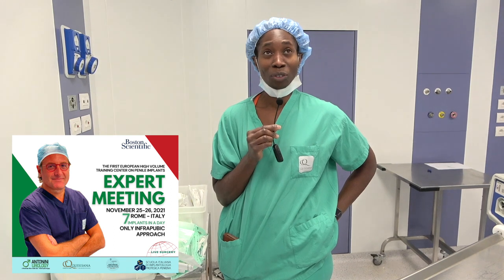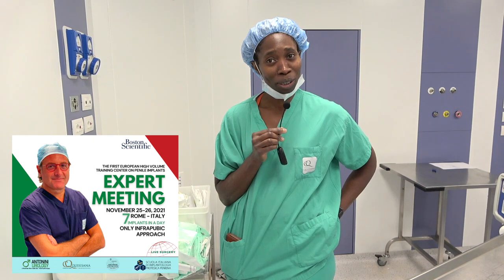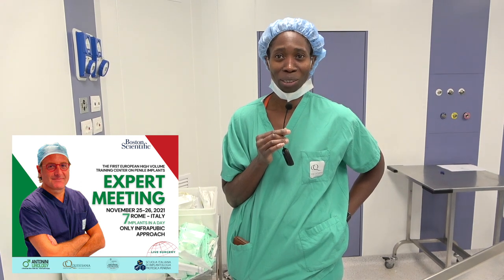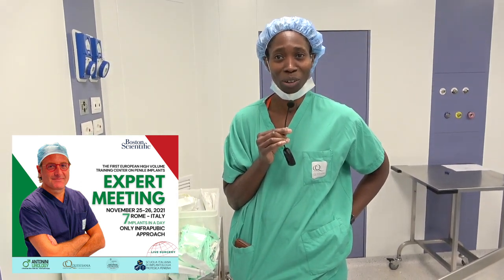We've seen five implants so far — a very, very efficient team. The intratubic approach is mind-blowing. It's the best approach; it's a no-brainer. That's what we should probably all be doing. It's fantastic. Really nice training opportunity, so very grateful.